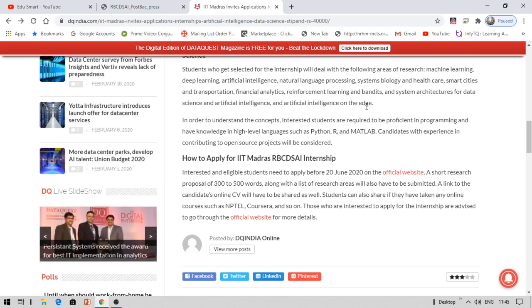You need to provide a proposal of about 300 to 500 words on whichever topic interests you. Coming to programming languages, you should be proficient in either Python or MATLAB — these are the required programming prerequisites. Along with the proposal, you also need to submit a list of research areas you are interested in, such as natural language processing, deep learning, machine learning, or smart cities and transportation.